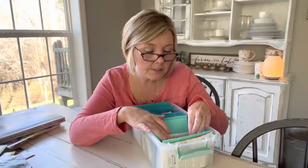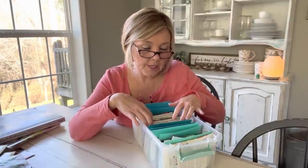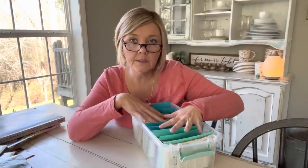I've got sweet peas in here, lettuces, carrots, beets, and a lot of different herbs I'm going to plant. As I'm sowing these, I'll kind of walk through them with you as we plant — we'll plant some of these together.